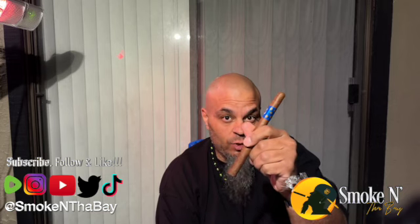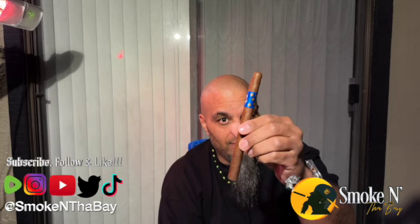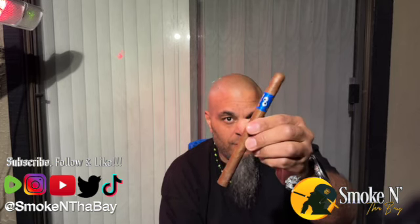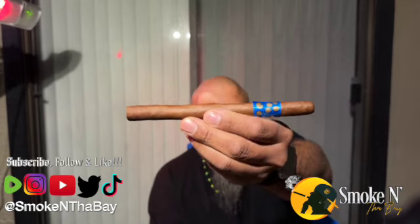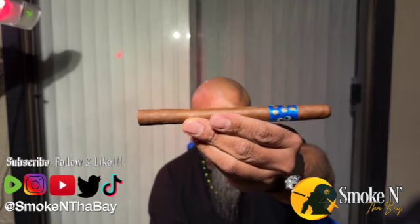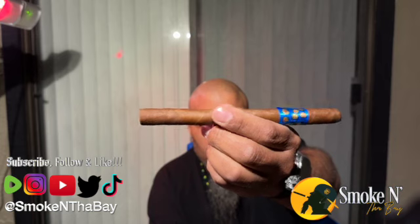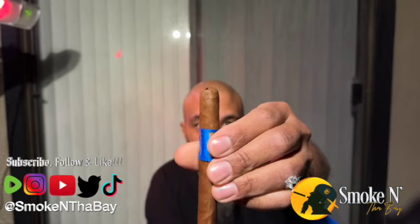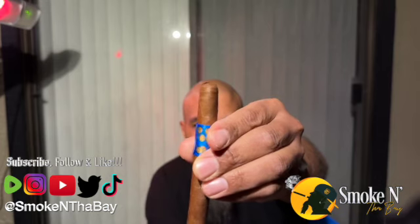This is my first time smoking this one. If you can get your hands on one of these, do it. This is also a Lancero. We have a nice light milk chocolate color of the wrapper. It's got a little oiliness to it, a nice smooth texture to the touch. Feels nice and thick. Not that many veins. The cap is constructed nicely, with a little imperfection at the top, but we'll be cutting that off.